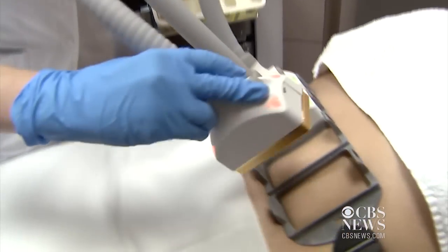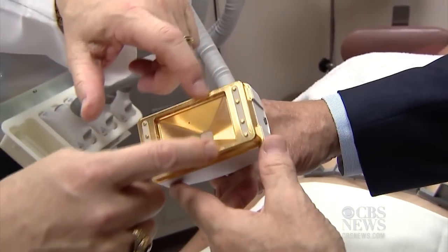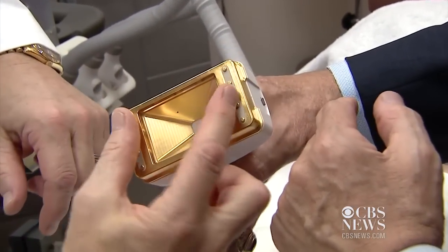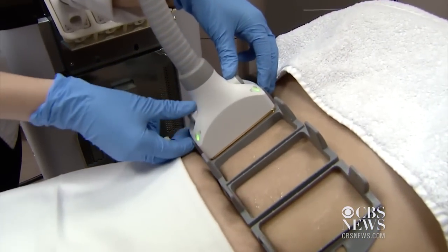In addition to all the tubes and wires, it uses a special applicator that zaps the fat without burning the skin. This is the area where we have a cold plate, so it allows the laser energy to come right through here, shoot out, go into the fatty layer without damaging the skin. Those applicators are snapped into place.